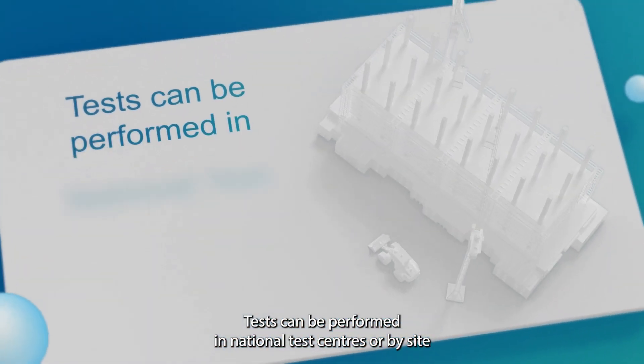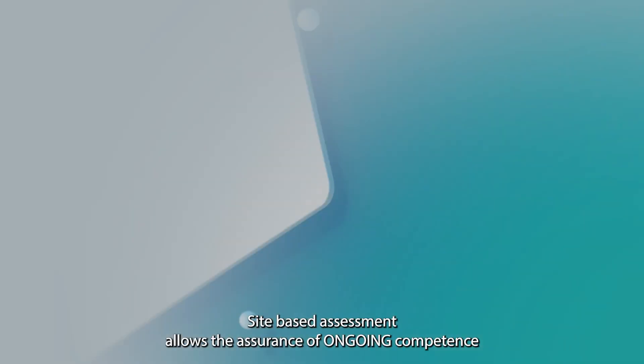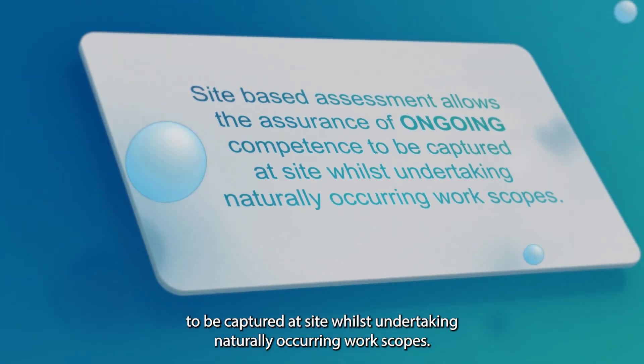Tests can be performed in national test centres or by site-based assessment through your Connected Competence employer. Site-based assessment allows the assurance of ongoing competence to be captured at site whilst undertaking naturally occurring work scopes.